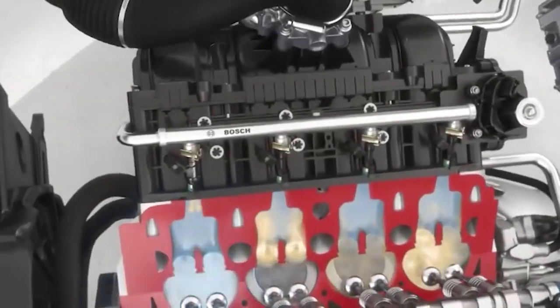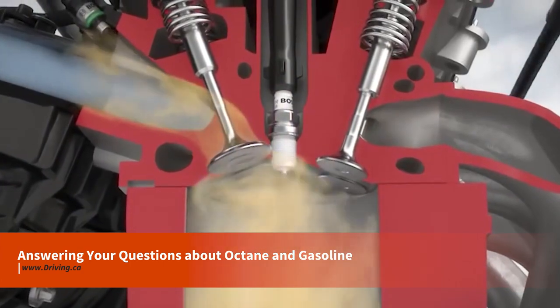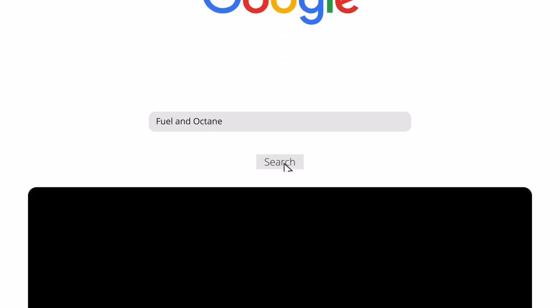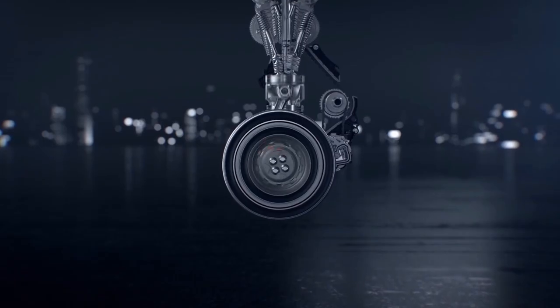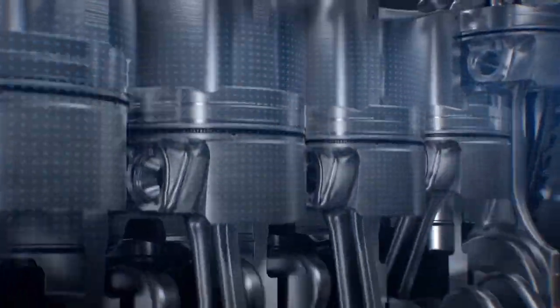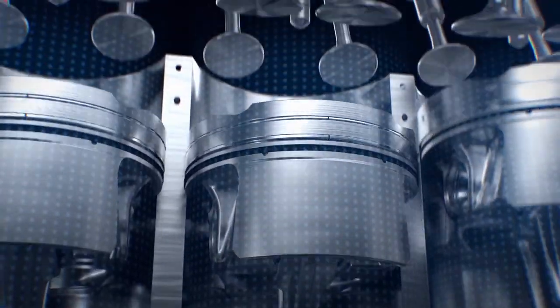I'm Justin Pritchard for Driving.ca and in this video, we're answering 5 of the most popular web search questions about gasoline and octane. Every gasoline engine is powered by a continuous series of small and highly controlled explosions that take place within its cylinders. The explosions are created when gasoline is ignited by the spark plug, generating heat and force that the engine uses to drive the car.